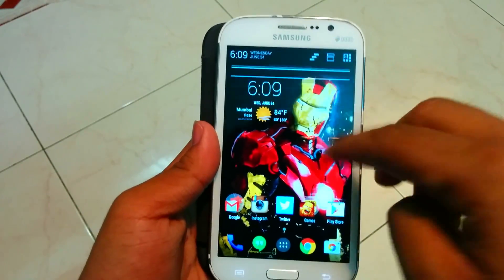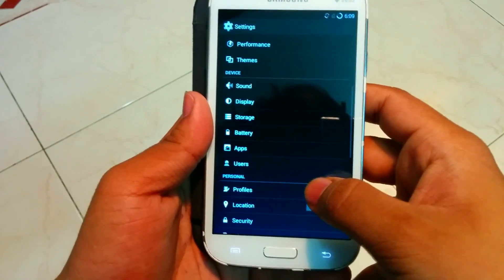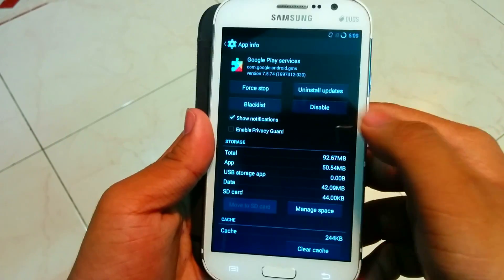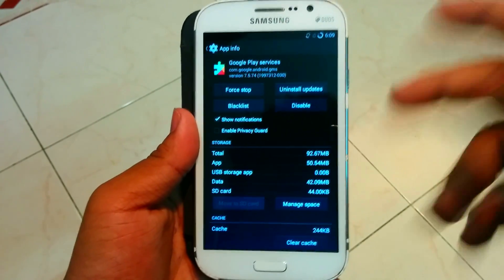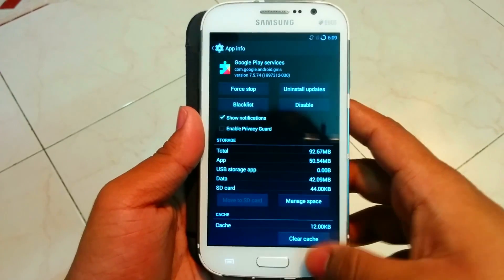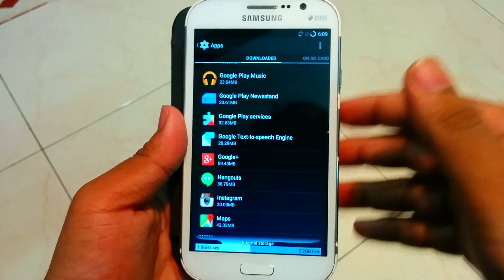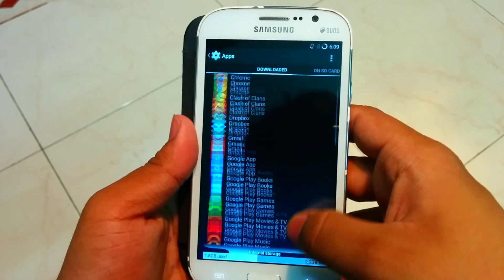I tried many things — I'll show you what I attempted. First, I went into Apps and disabled Play Services, then force stopped it, but that didn't work. I also cleared the cache, which worked for a few minutes, but after that the 'Unfortunately Google Play Services has stopped' message kept coming back.